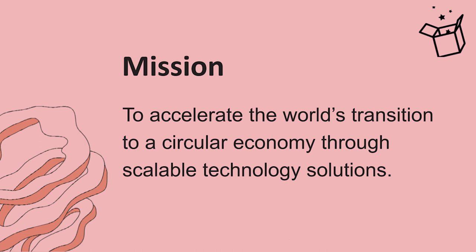Our mission is that we're here to accelerate the world's transition to a circular economy through scalable technology solutions.